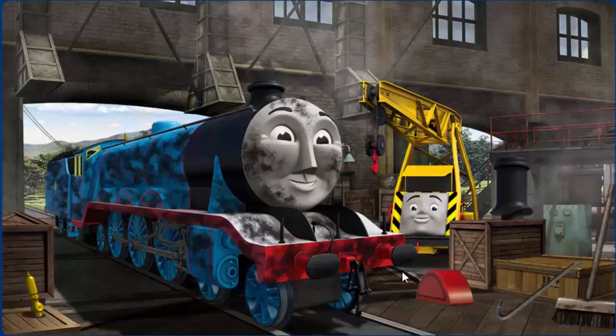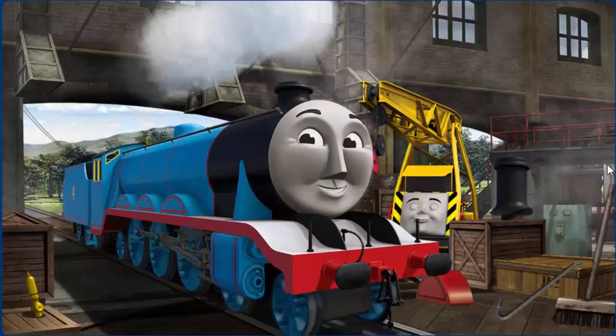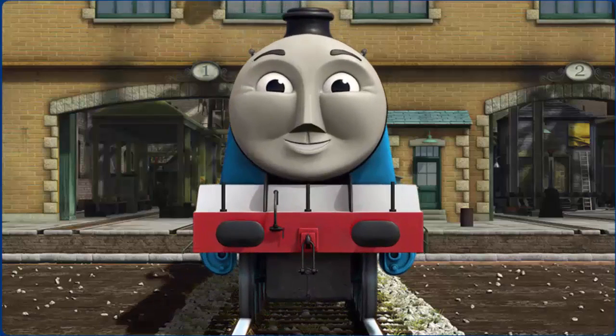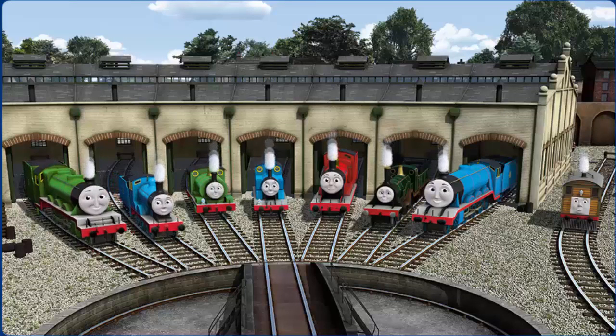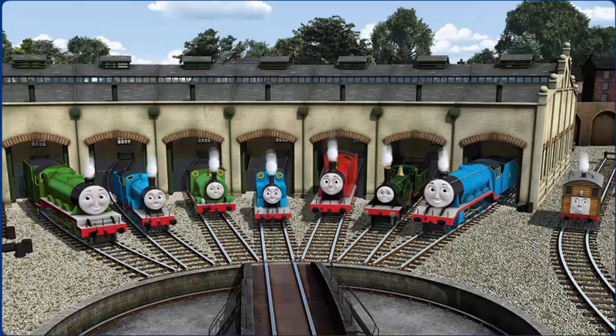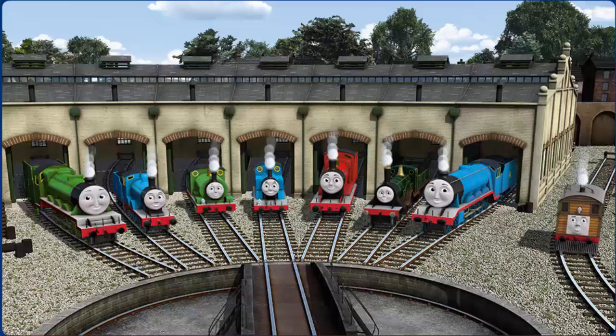Gordon is covered with soot. You fixed it! Gordon is ready to get back to work. You helped repair Henry and Edward and Percy and Thomas and James and Emily and Gordon and Toby. You did a great job!